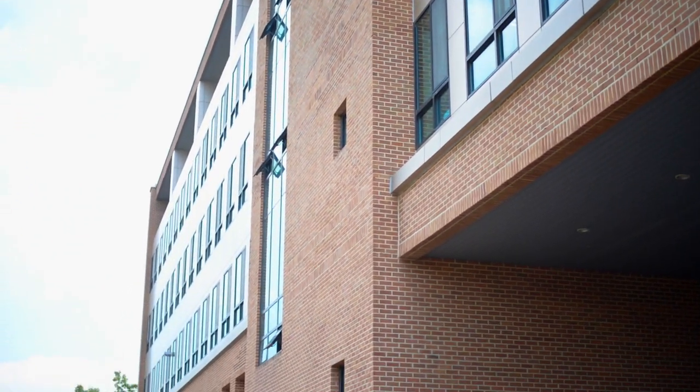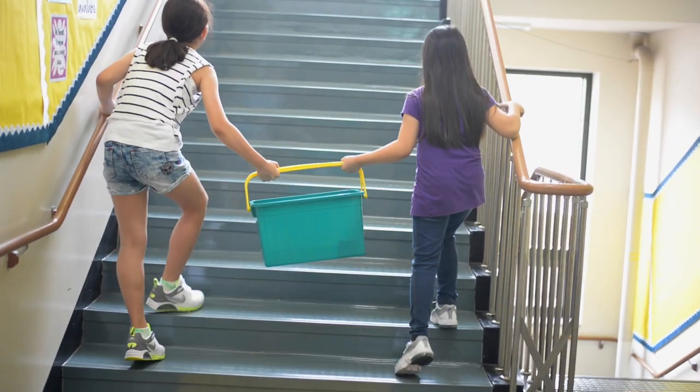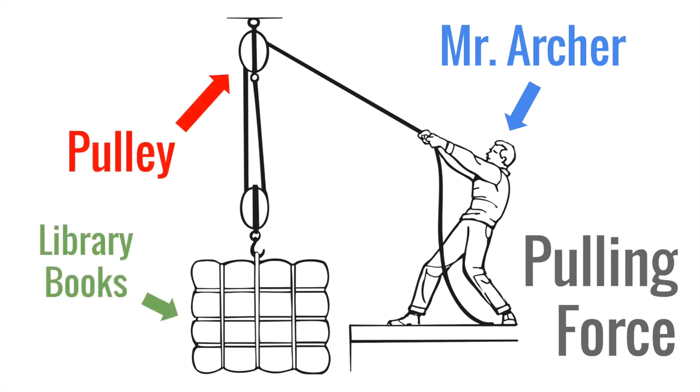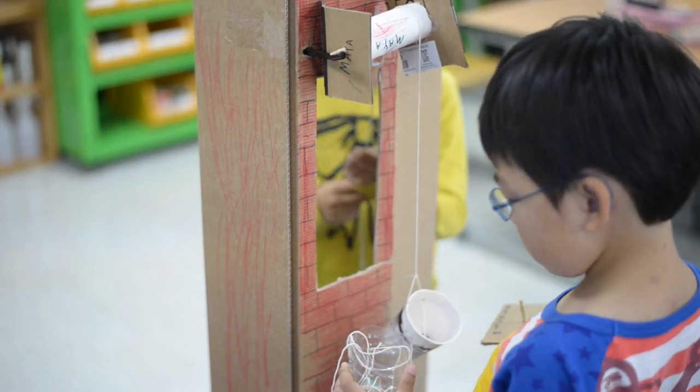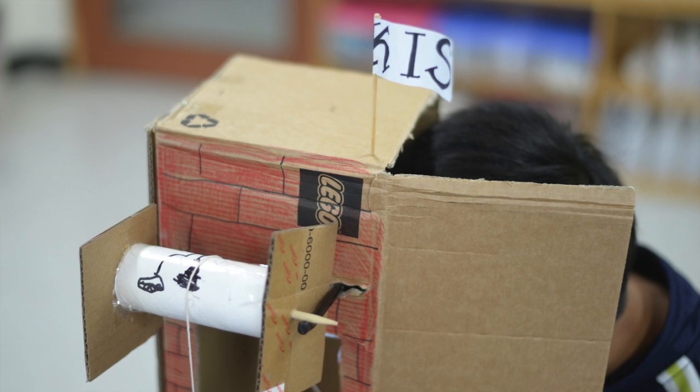The first activity involved David Archer, our fifth grade teacher, requesting a model of a pulley system for his classroom at the top of the school. His students were having trouble carrying the library books up all the stairs. A pulley system would transport library books from the first floor to his room quicker and easier. The kindergartners took on the role of engineers and designed a model pulley system, using a cardboard box as the model of the school.